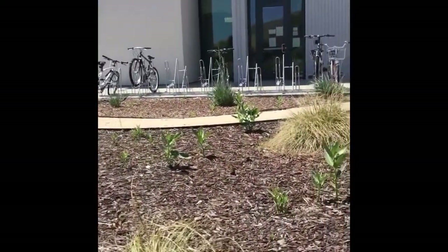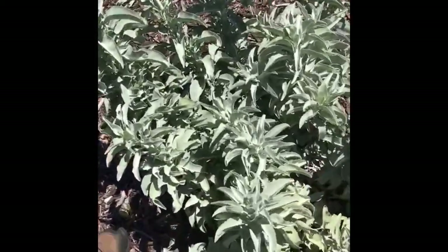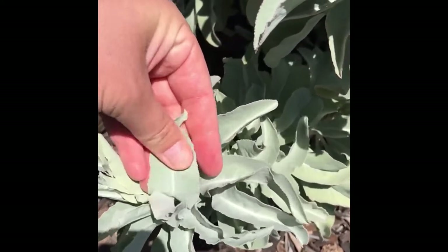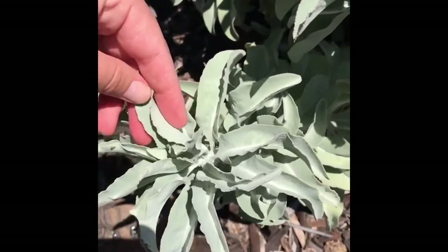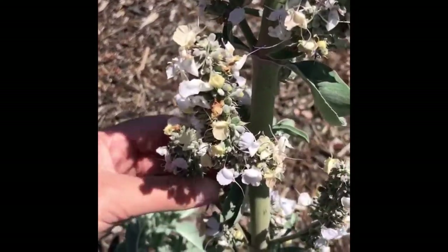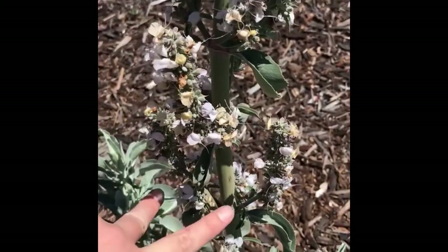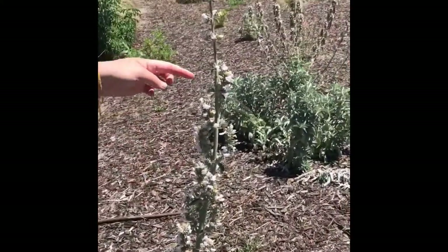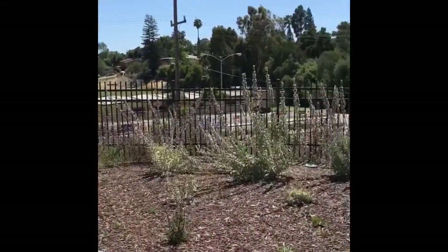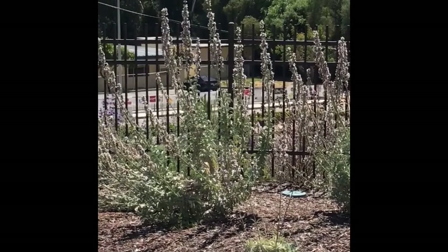Here we have Salvia apiana. It has very white foliage that's kind of chalky and rubbery if you feel it. It's going to have the square stem characteristic of the mint family, and these inflorescences are opposite on the stem with bilabiate flowers in clusters and a single solitary spike at the top. This is used by Native Americans and herbalists as a calming incense.